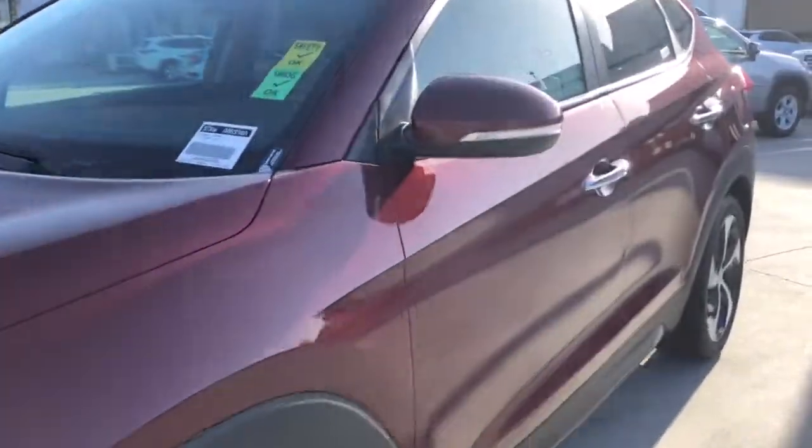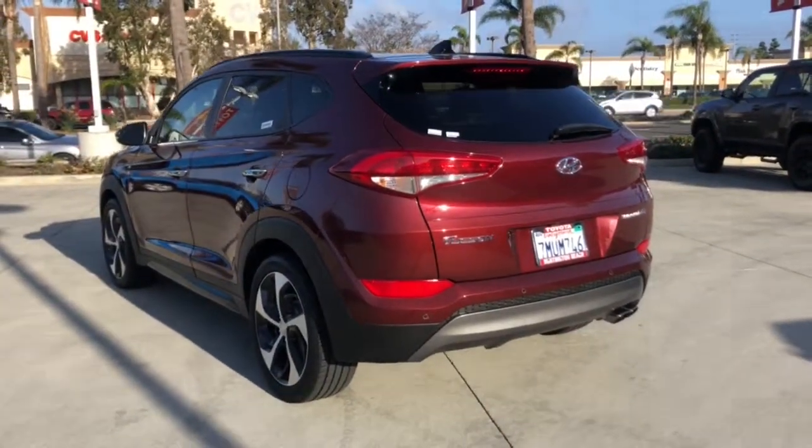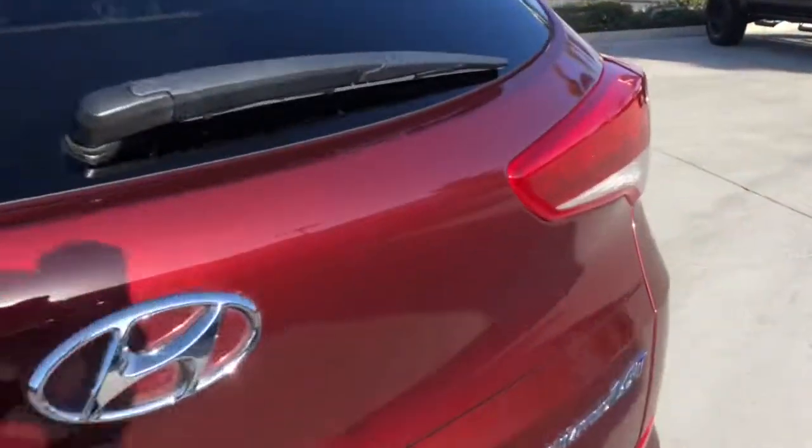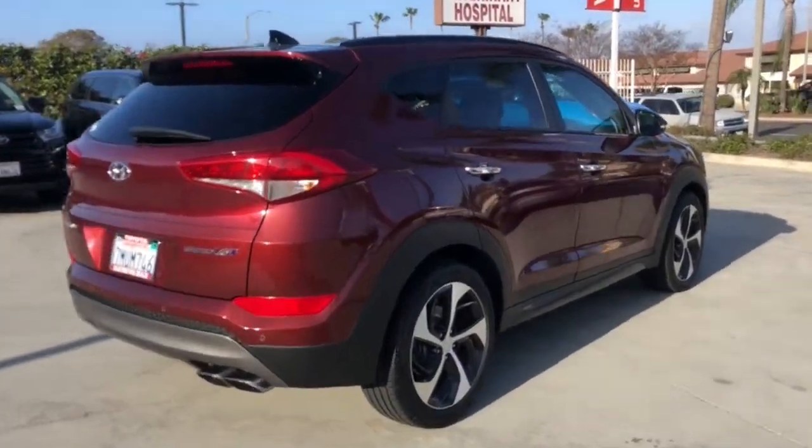Get acquainted with the 2016 Hyundai Tucson. With less than 90,000 miles on the odometer, this vehicle provides excellent value. Take your daily drive to a higher level of comfort and quality with this well-built, well-equipped Tucson.